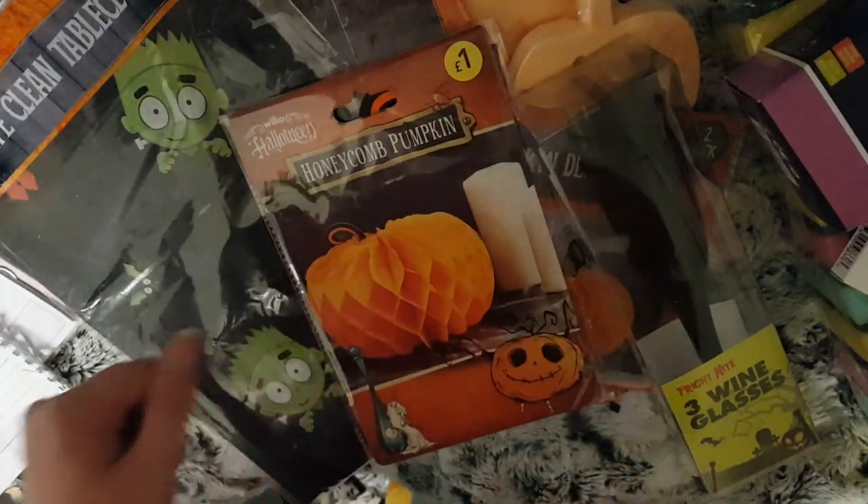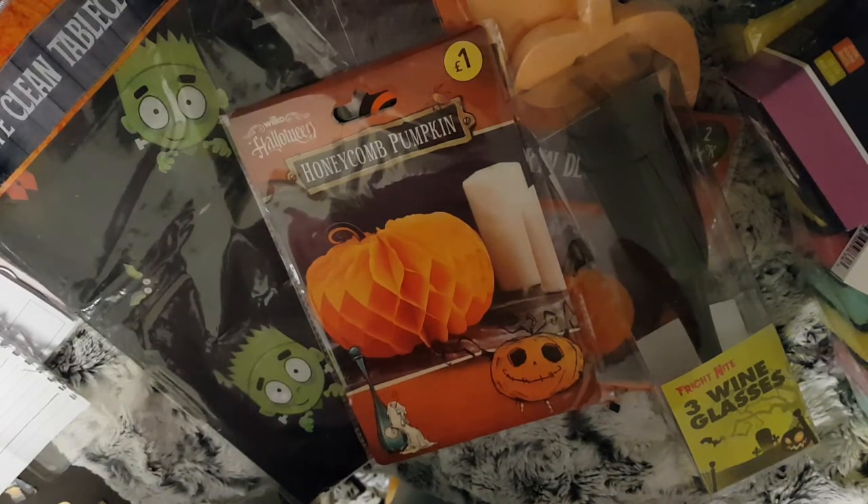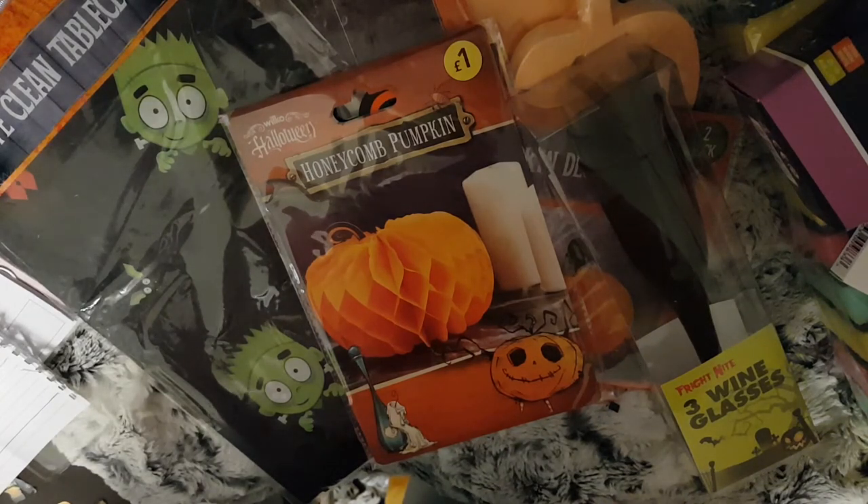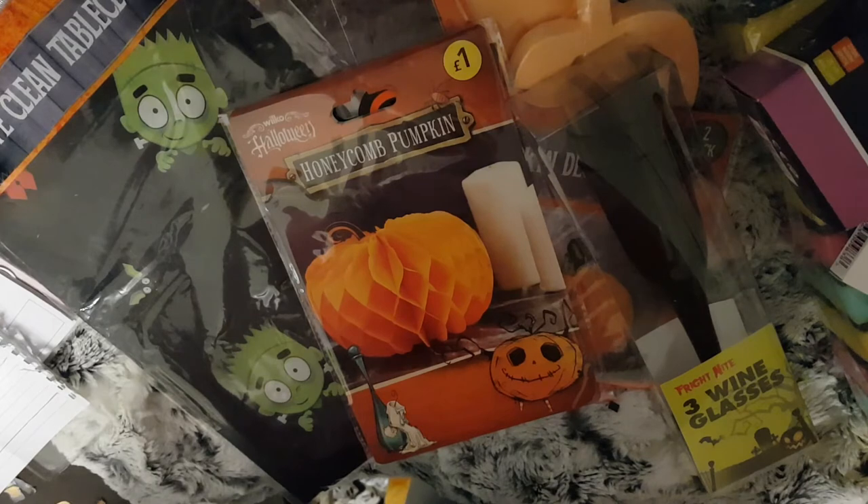That is my quick Poundland haul for you — just some ideas of what you can get from Poundland quickly before Halloween comes on Wednesday. If you like this video please give it a thumbs up, and if you're new please subscribe. I also do planner-related videos if you're interested in those. I'm going to try and do more Poundland videos and mix in some home bits as well as stationery, so there's something there for everybody. Thank you for watching and I'll see you in my next video.